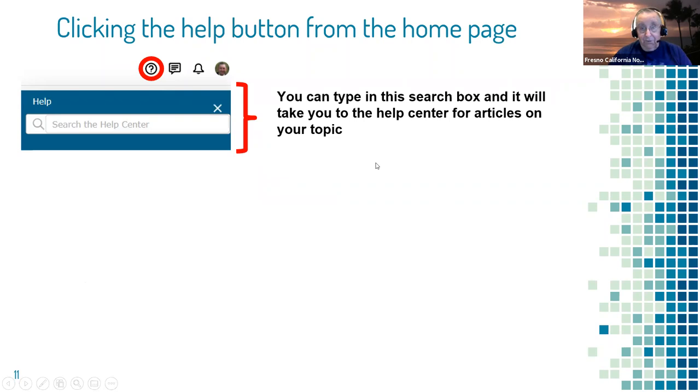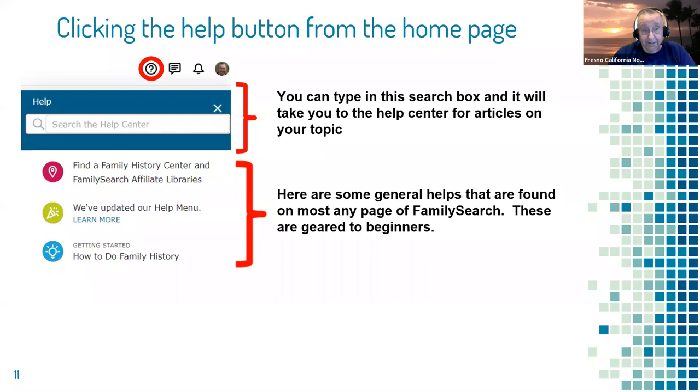There will be suggested topics based on the current page. On the home page, suggested questions might be about the features on the home page, how to change your username and password, or how to remove a photo of a person from your home page. They try to give you possible questions you might have. If you don't see what you're looking for, you can always use the search box.